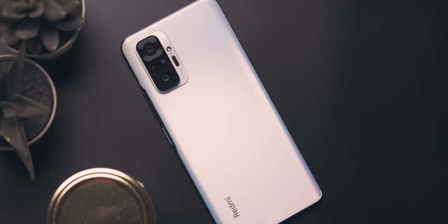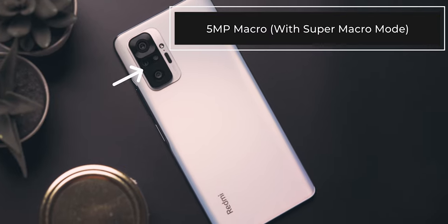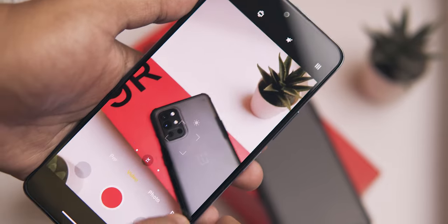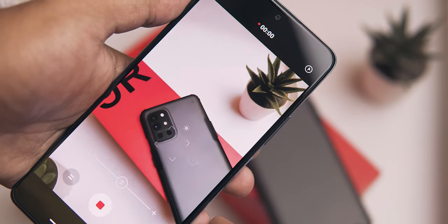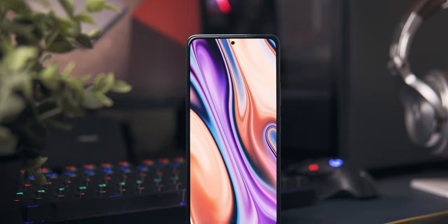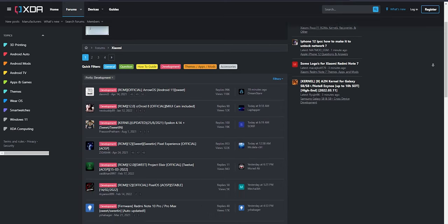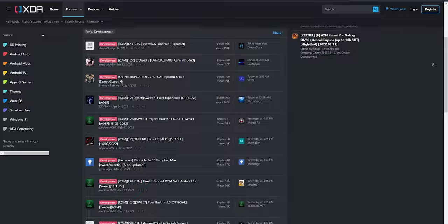The Redmi Note 10 Pro has almost the same performance thanks to the Snapdragon 732G, much better optics including a 5-megapixel macro sensor versus this year's 2-megapixel one, and it doesn't skip 4K video recording — which many YouTube creators use heavily. It also has a beautiful 120Hz 1080p display. On top of that, if you like custom ROMs, the Note 10 Pro is very popular in that space. I'd suggest buying it, getting rid of MIUI, and loading up a clean stock ROM to get the most out of the device.